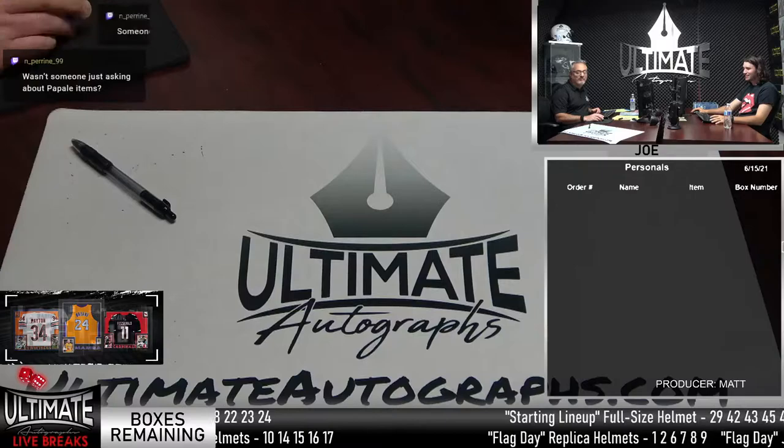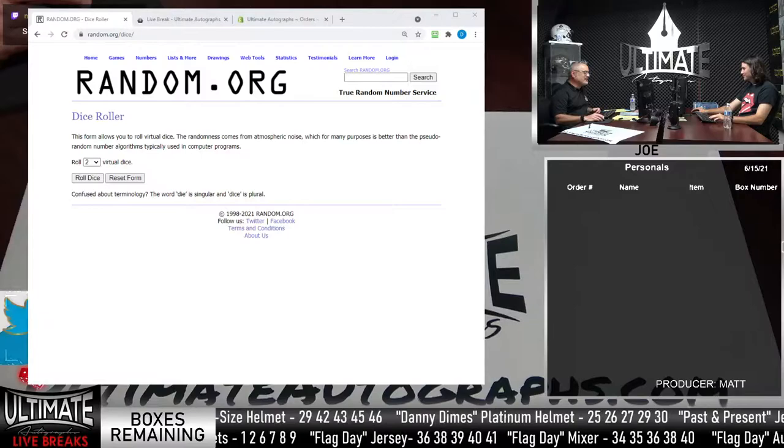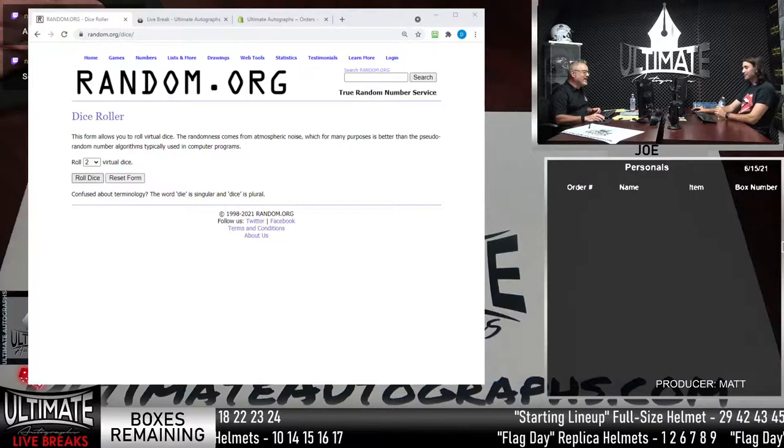Now for the dice roll — this is going to determine how many times we randomize the divisions tonight. It's got to be a six or higher. So LeBron James is going back to number six, the number he wore with the Miami Heat. This is the tone setter — and it's a seven! Good tone setter. I rolled an 11 earlier today and was not thrilled with that.